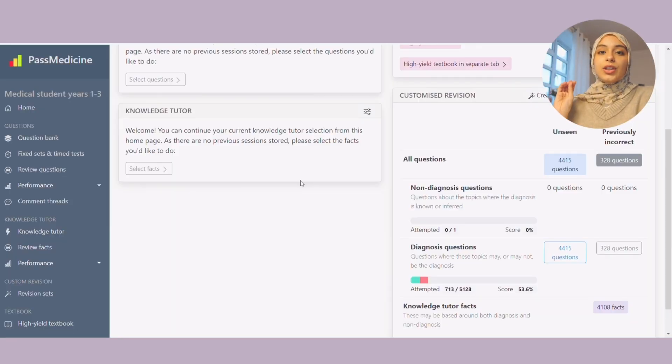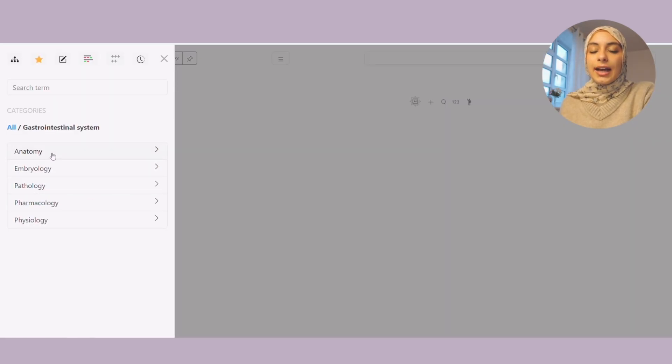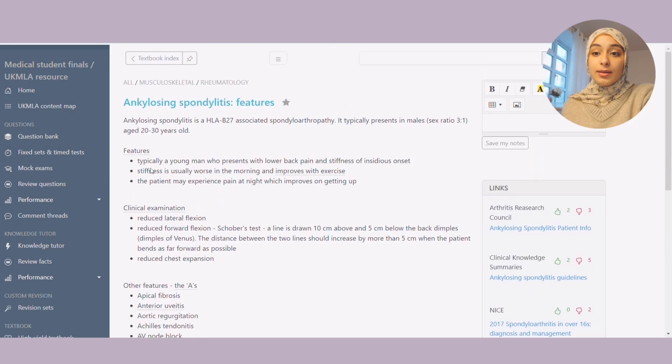Question banks are really important. Anki does active recall, but you also need to apply the knowledge through questions for it to actually stick in your brain. The first one is PassMed — it's really well known and very helpful in consolidating and applying your knowledge. You can filter through any questions that you want. My favorite thing about PassMed, especially in clinical years, is it has a textbook where you can find all the different systems and their notes. That's what I'm almost primarily using to study nowadays. It's based on the MLA exam for the UK.